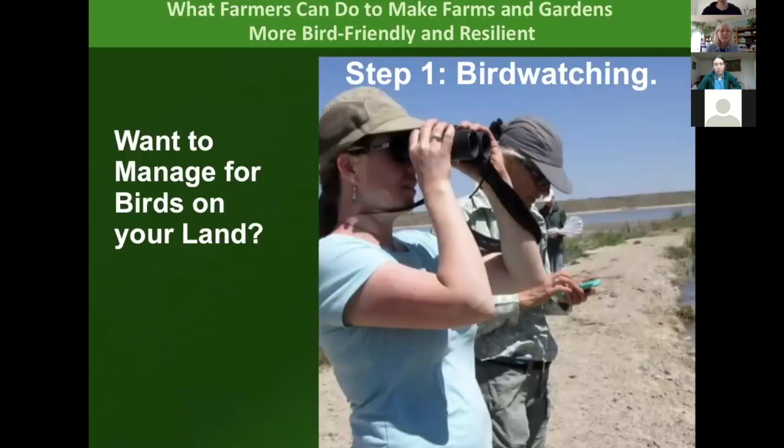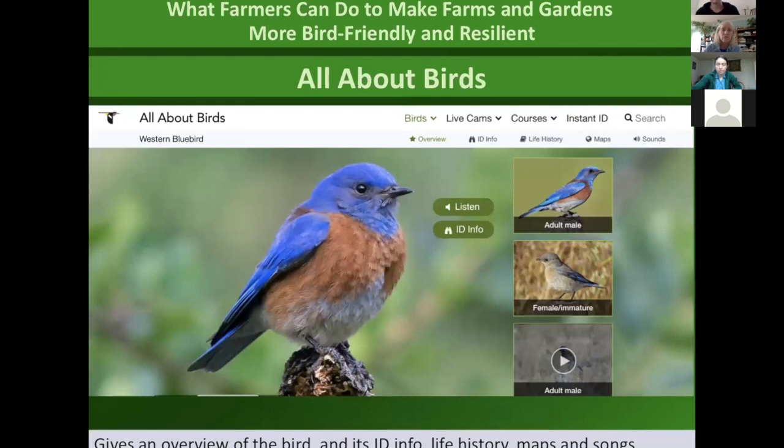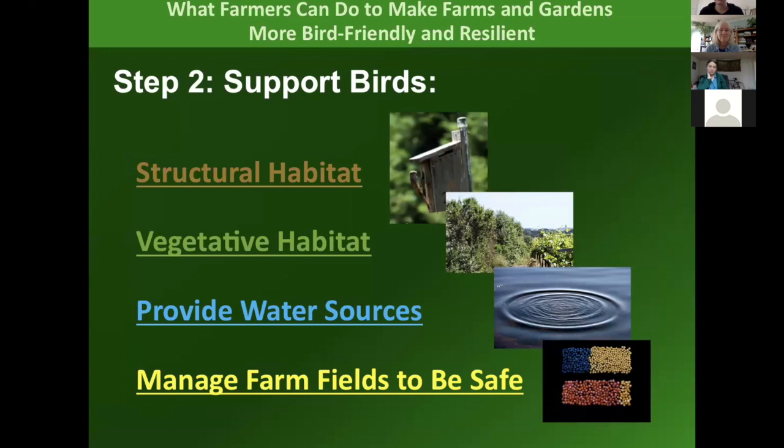So if you want to manage your land for birds, bird watching is step one. If you don't know your birds, the Merlin Bird app by Cornell is a great app to download — it helps you figure out what kind of bird you have. There are several Cornell online resources including All About Birds, where you can learn more about their history and listen to their songs. There's also eBird — if I wanted to know if there were bluebirds in my area, I would go to eBird, click on species maps, put in western bluebird, and it all came up. I knew if I put in a bluebird box, I would get bluebirds, which we have.